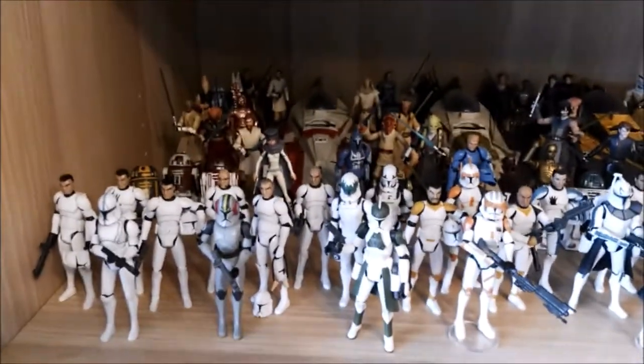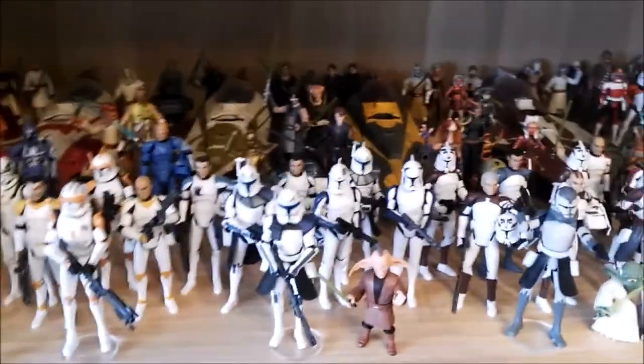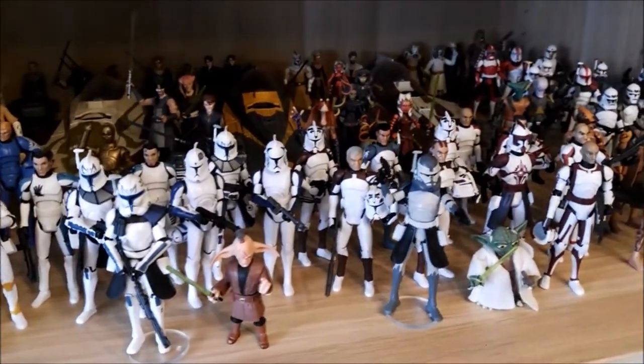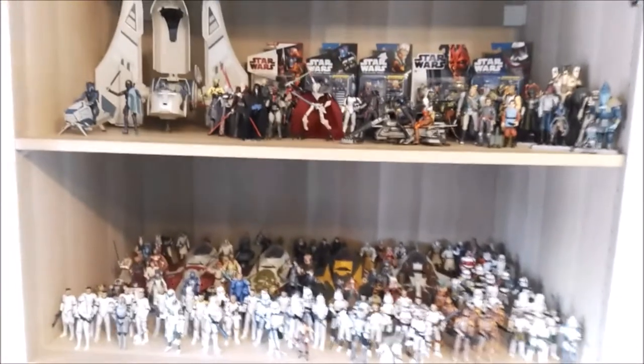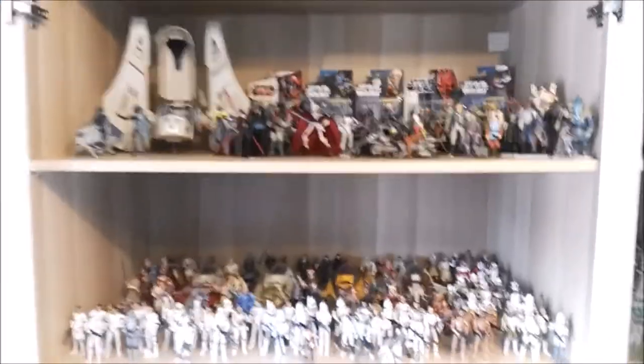My clone trooper display is pretty awesome in my opinion. I finally was able to have more room and more space for these figures to display them, which is super, super awesome. Separate shelves for good guys and bad guys — if you put them together, that is pretty awesome.